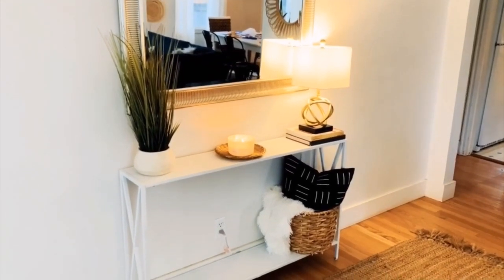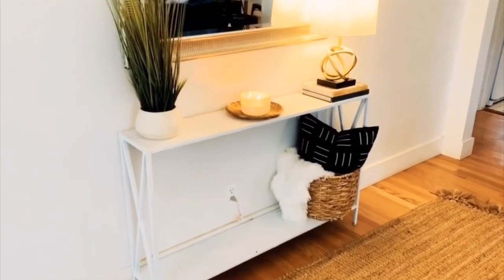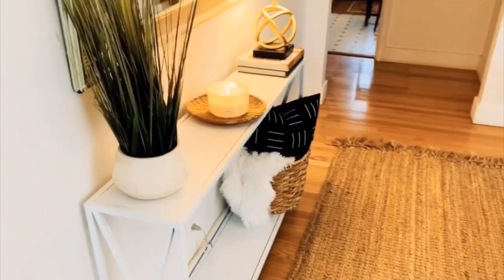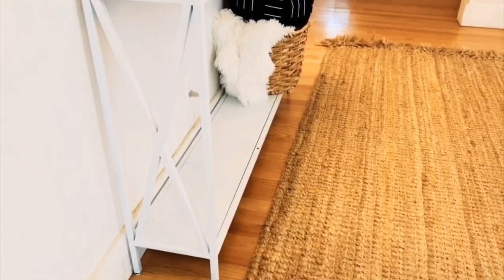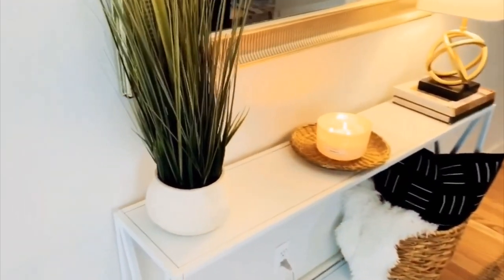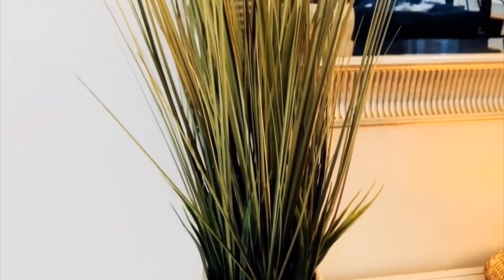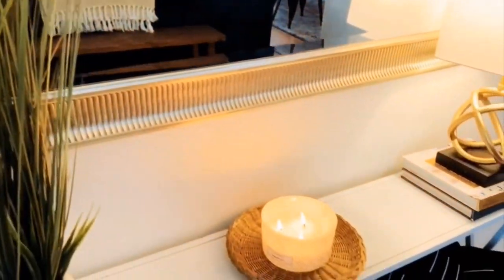Coming into the home, to the left is this beautiful thin console table I ordered off Amazon. I absolutely love this table — it's so narrow and it leaves plenty of space in our small entryway to walk through. This plant I bought from Ross; I love the organic pot it came in. And in the middle is a little basket I got from a thrift store, and a candle from Ross that gives off the most beautiful scent when you come through the door.